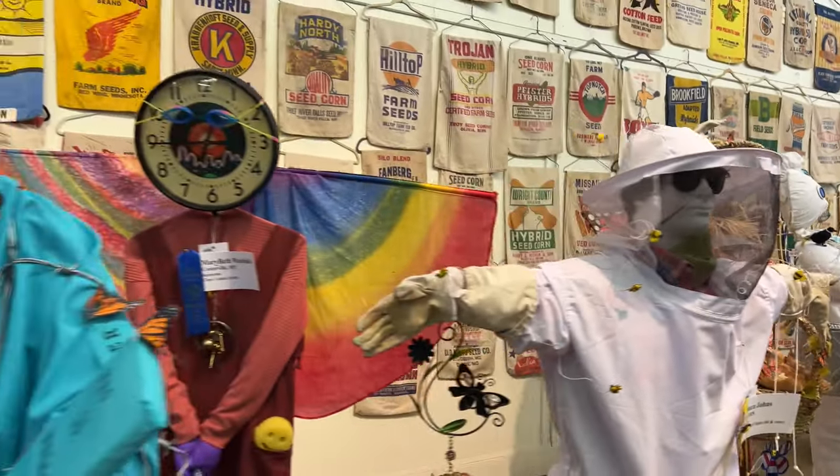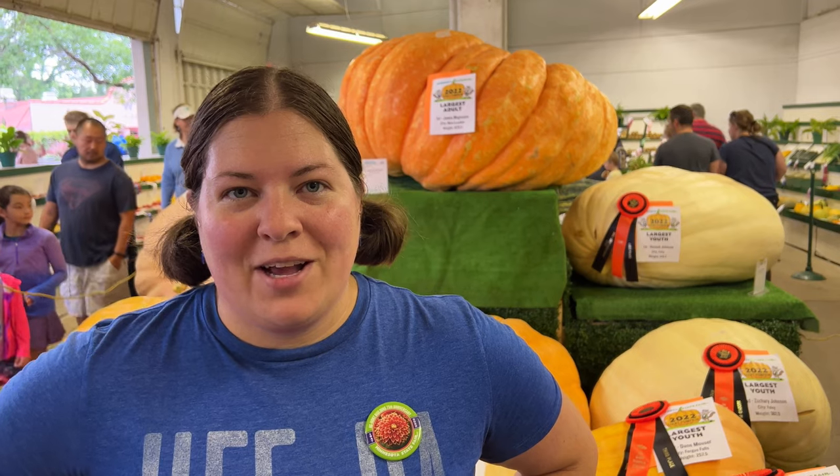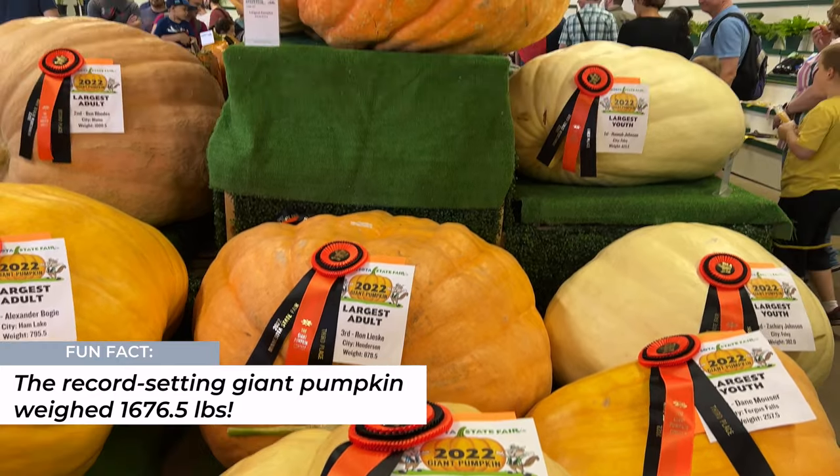From Christmas trees to honeybees, they also have some very unique scarecrows. Would a state fair be complete without massive pumpkins? The one behind us set the record.